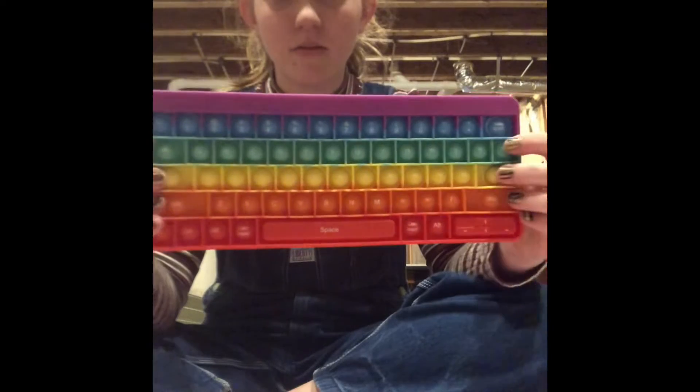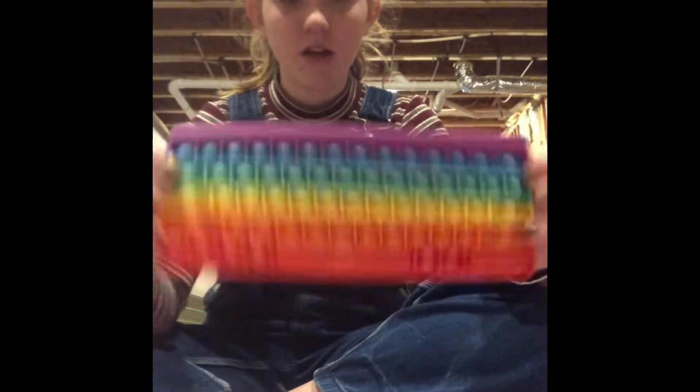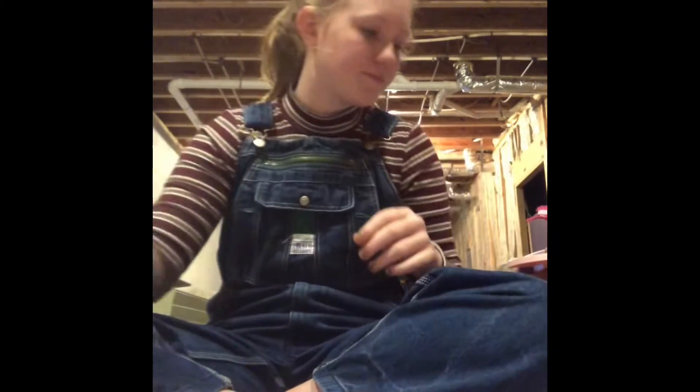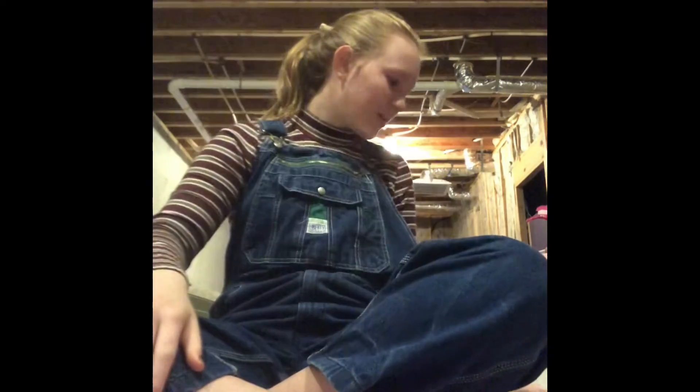I also have this keyboard poppet, which is pretty neat. It could also help you with typing because it has all the keys on it. Next I have all my stress balls.